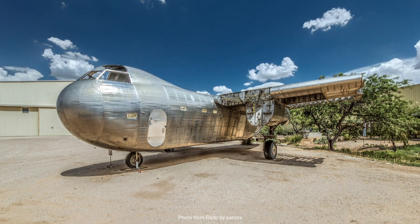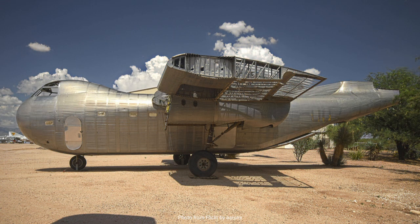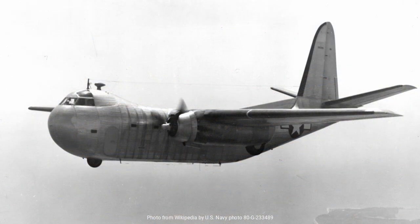After the military cancelled their orders, the Conestogas that had been produced were largely relegated to storage. A few found new life in civilian roles, serving with airlines and cargo operators for a brief period. Yet their time in the skies was limited — the post-war surplus of aircraft, combined with the operational limitations of the Conestoga, led to their gradual disappearance from active use.